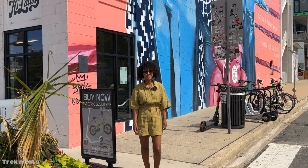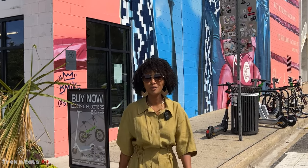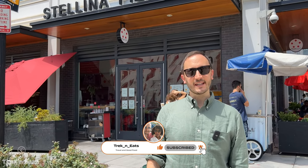Ciao friends, we are Ravi and Andrea and together we do Trek & Eats, a channel dedicated to travel and good food. Today we're going to show you our favorite Italian restaurants in DC and we are starting with Stellina, a place that we love and that we come to a lot.